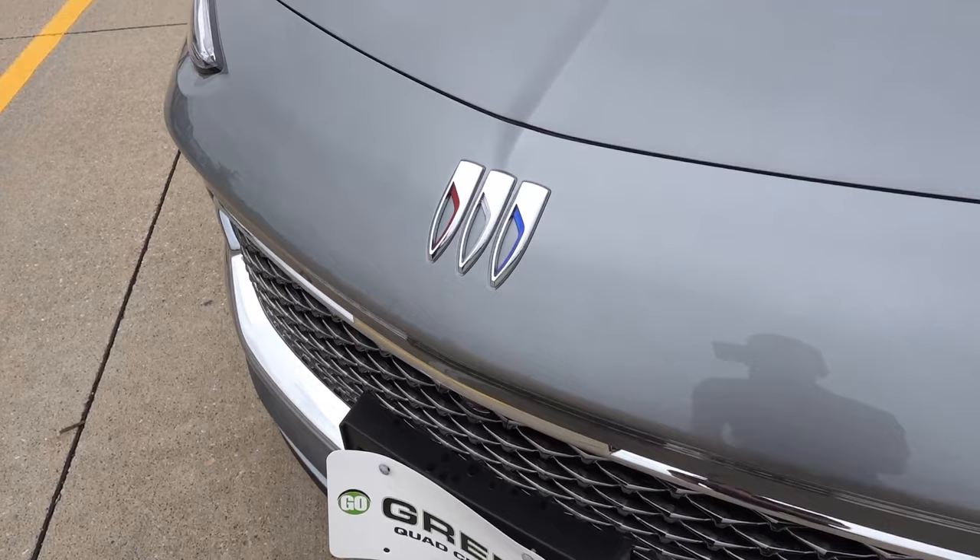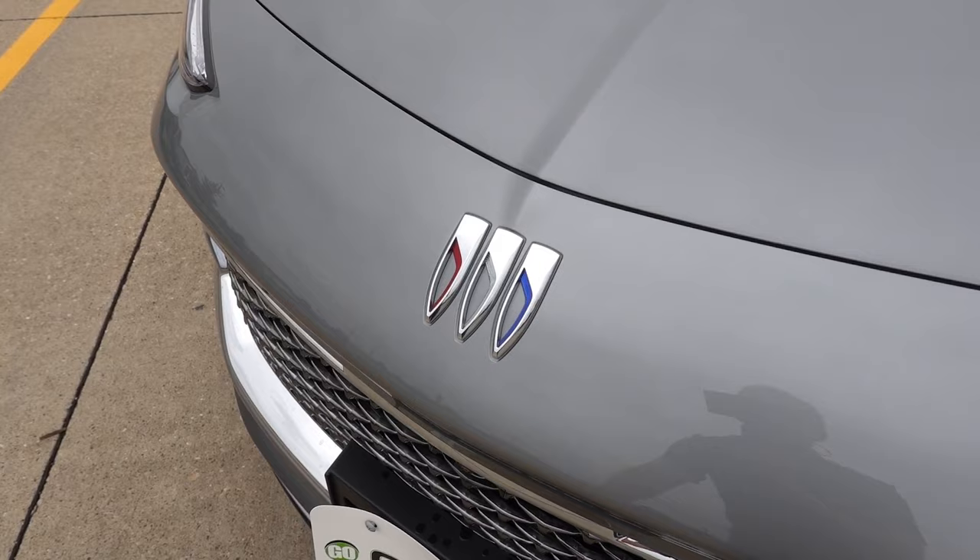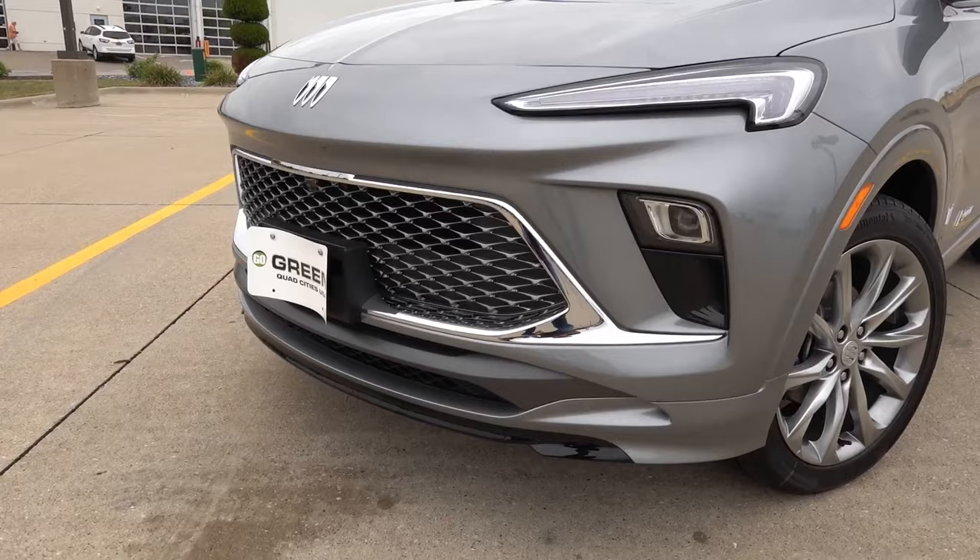On this vehicle you'll find the latest Buick logo — the split tri-shield design with the red, white, and blue accents. I really do like how they updated this logo; it gave the Buick experience a little bit more premium feel rather than the old logo with the circle design.